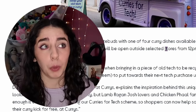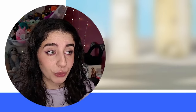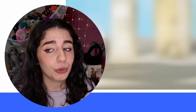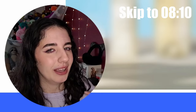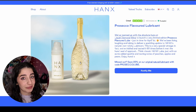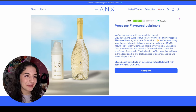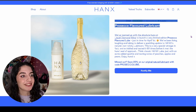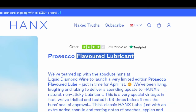This next one is definitely not a PG one, so I'll leave a timestamp if you want to skip it — in case you're watching out loud or with family members. The timestamp is around here if you want to skip, but if you're living life on the edge, feel free to stick around. This one is from Hanks — never heard of the company before, but I thought the idea was so funny I decided to keep it in. I don't even know if it's a real company, but I just thought it was amazing.